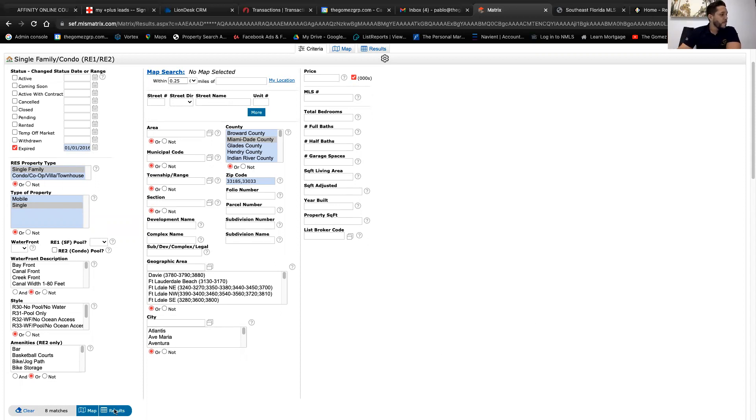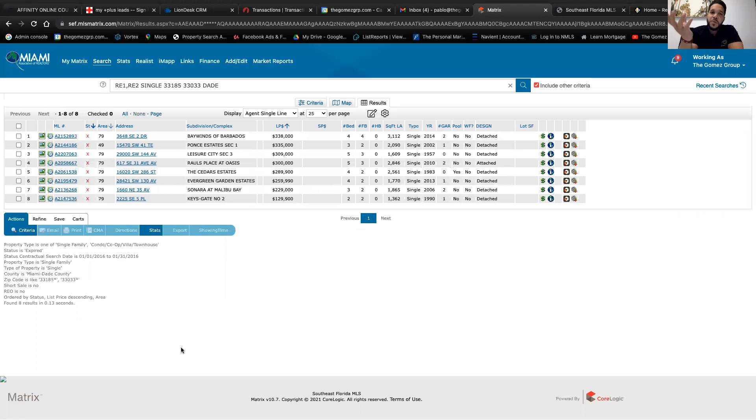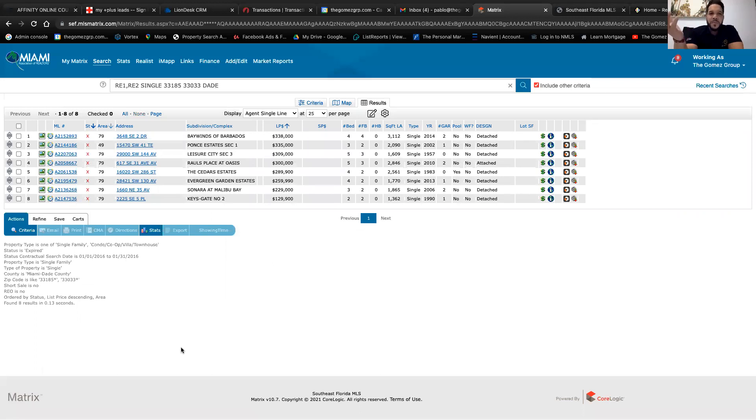We only have eight properties to look at, and that's good — you don't want too many. Someone from New Jersey door knocks 100 properties a day, but in Miami that's nearly impossible. It's okay to door knock two or three properties a day — just be consistent. Three properties a day gets you 15 to 20 by the end of the week. You're only trying to find that one that says yes and wants to list.